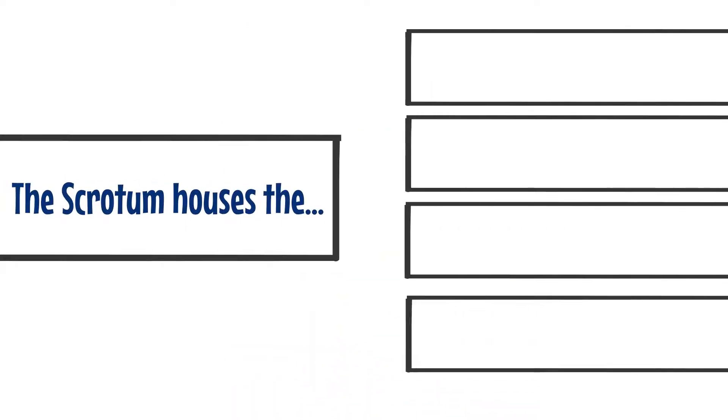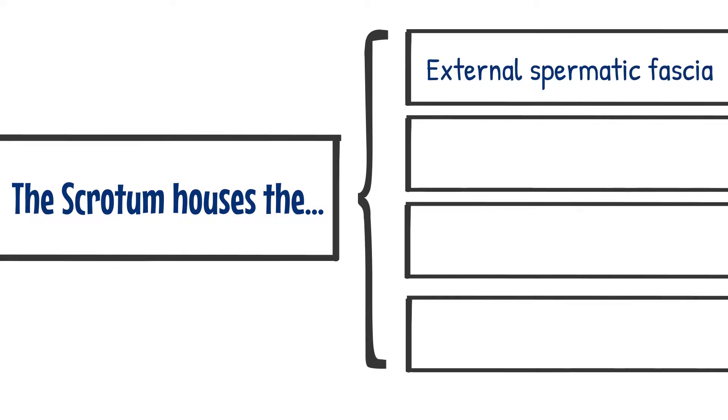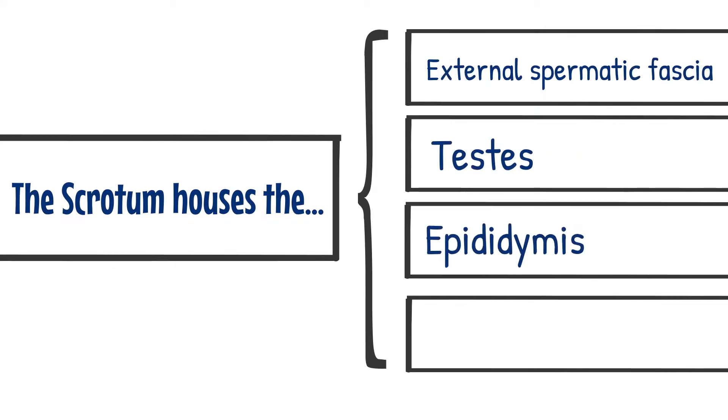It is a multi-layered structure that houses key components of the male reproductive system including the external spermatic fascia, the testes, the epididymis, and the vas or ductus deferens.